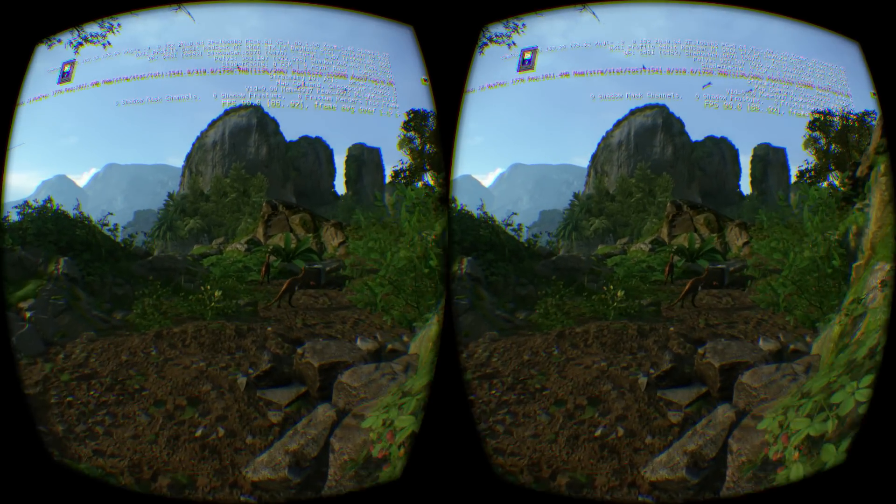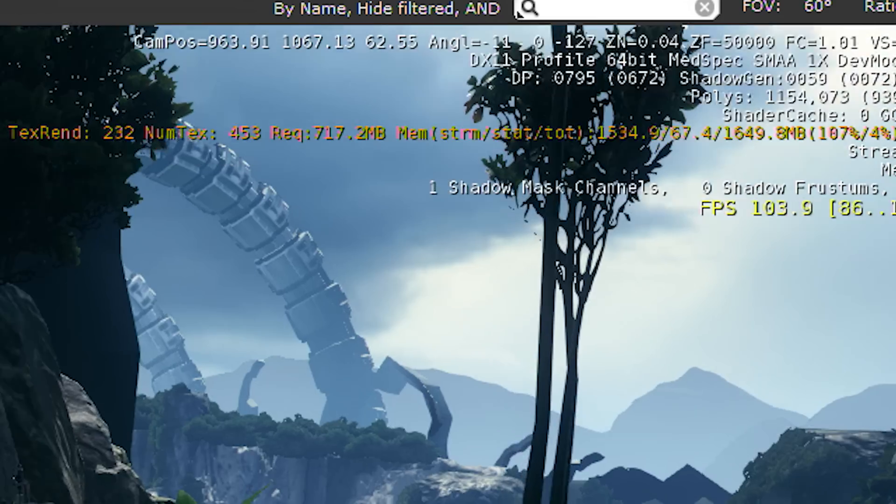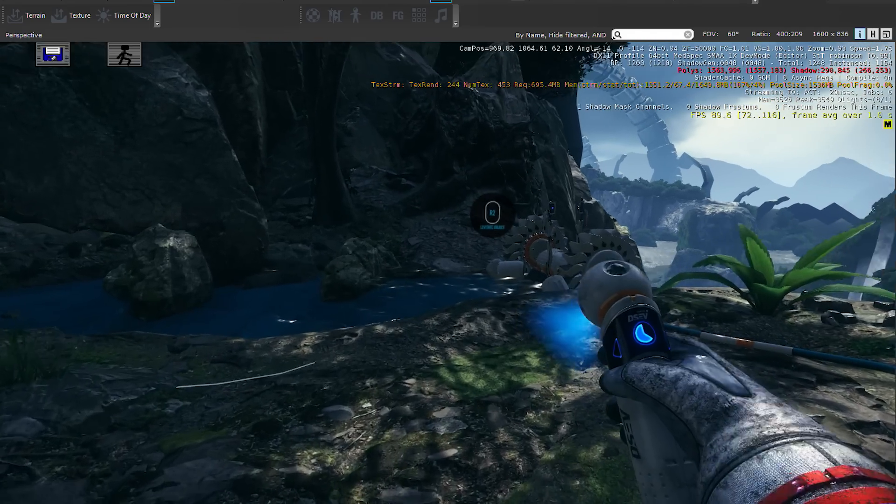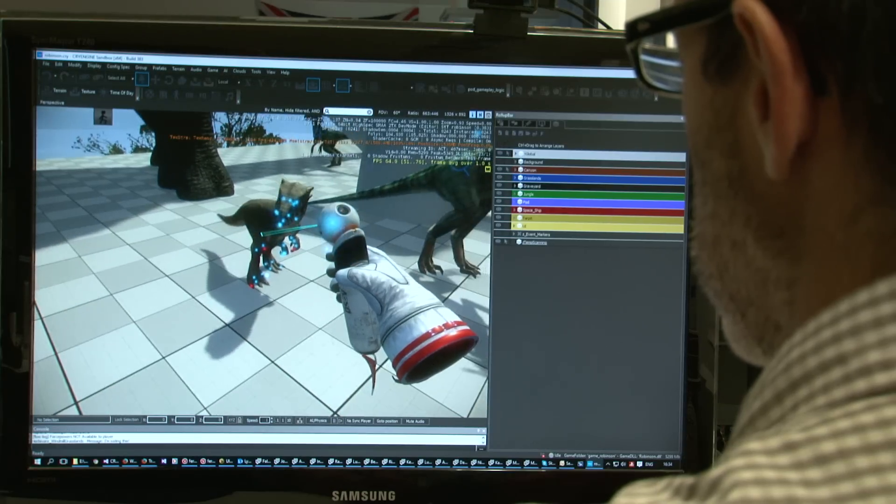60 interpolated to 120 is the minimum that you need for the world to stay stable. If it was any less than that, the world would shimmer or stay in place or not follow up, and then you would lose this sense of immersion. During the whole production, it was kind of like we had to hit a moving target — the engine was constantly improving.